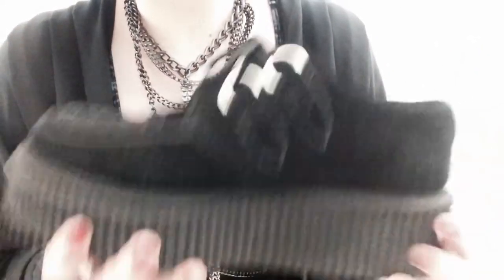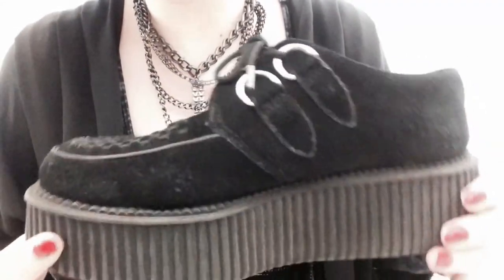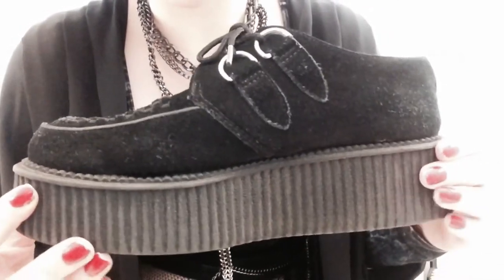They do run a little big, just so you know. I'm a size 8, and these are like a half size bigger. But it's okay — I'll just wear extra socks or deal with a little bit of flopping.